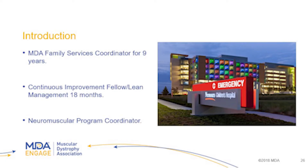A lot of it will be geared towards Nemours. I was a Blake for nine years at the MDA — I had the same position as Blake — and then I did a continuous improvement fellowship for 18 months. Now I am the neuromuscular program coordinator for Dr. Finkel and Dr. Giordano.